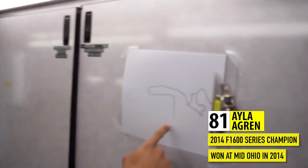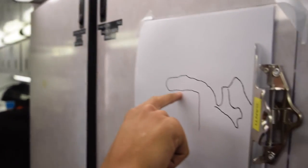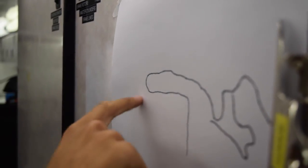So we have the front straightaway. Yeah, we've got turn one — it's pretty much 90 degrees. Then we have the keyhole. I don't think the straight's this bumpy, but it's close enough. Then we have the keyhole, pretty much. It's pretty, pretty close — just a nice little hairpin.